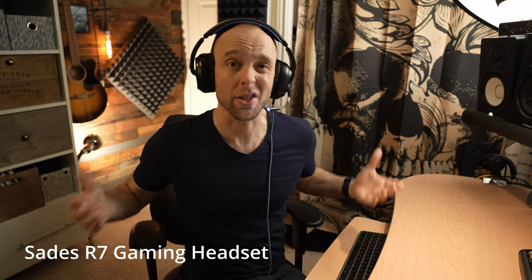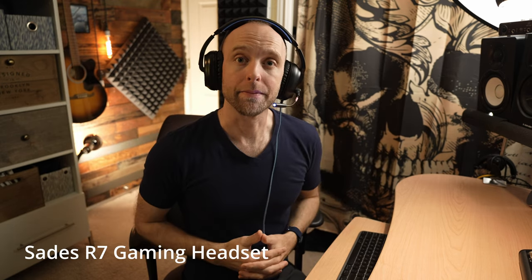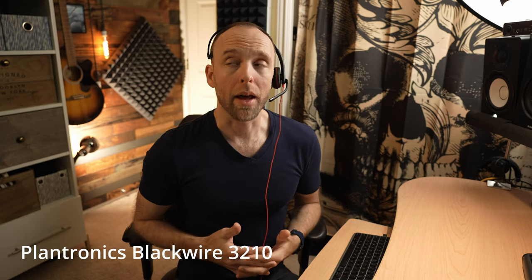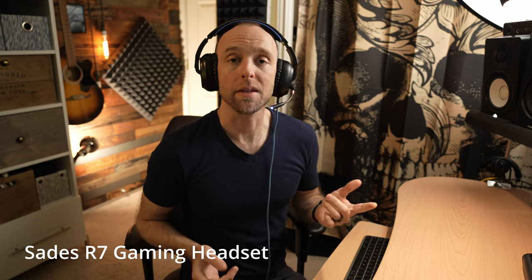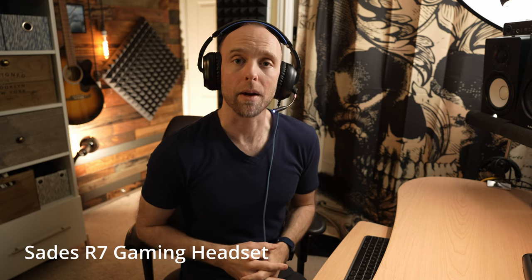This is the sound of the Sennheiser EPOS PC8 USB headset microphone. This is the sound of the Plantronics Blackwire 3210 headset microphone. And this is the sound of the Sadie's R7 gaming headset microphone.